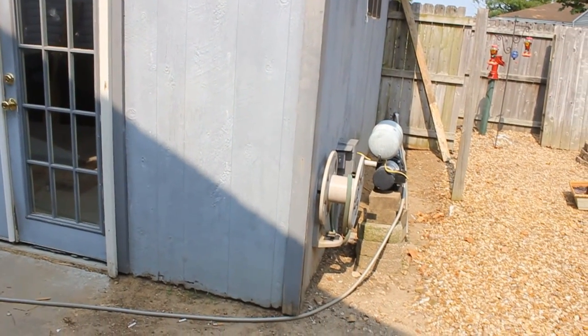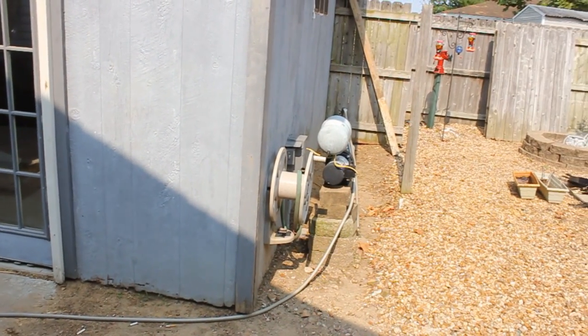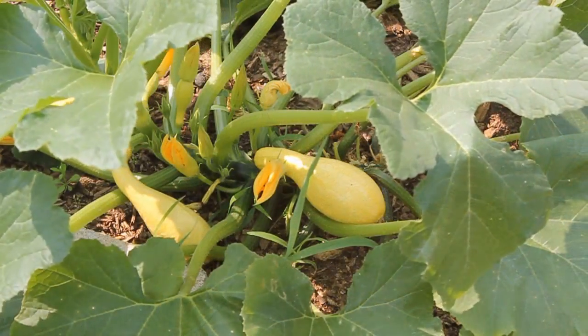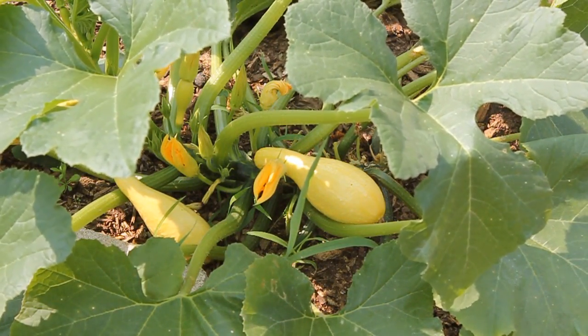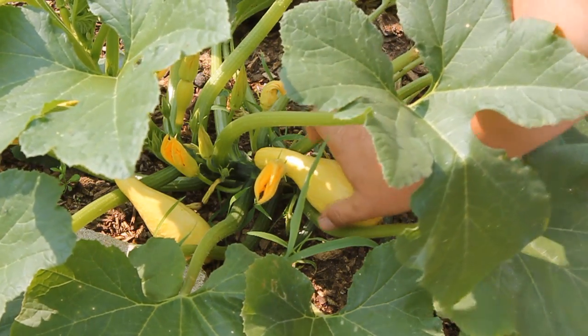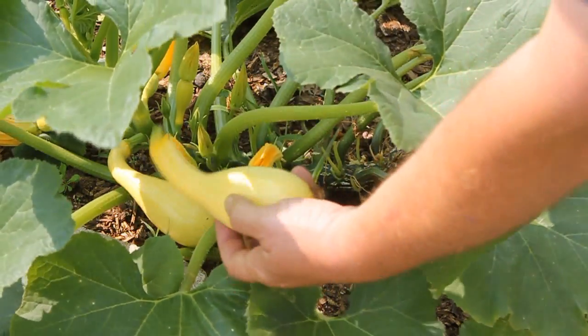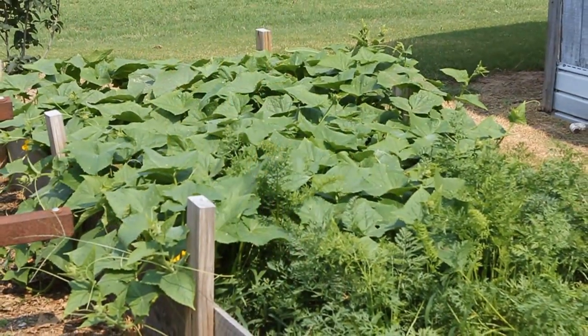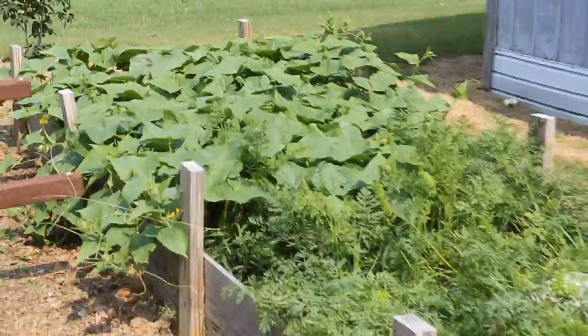I'm going to paint it and build a new kind of pump house around my pump so you don't have to see it. I was out three days ago in the garden picking squash — Tina loves her squash — and I had wandered over to the cucumbers.